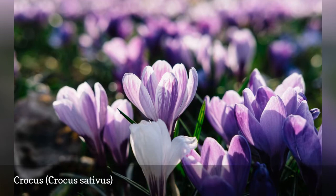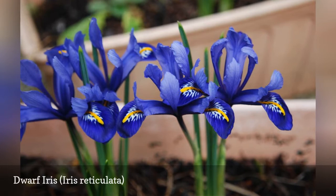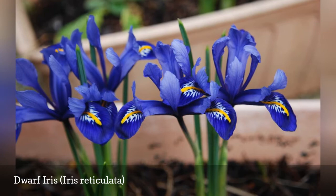With iris reticulata, you get the familiar iris flower on a low-growing, spreading plant that blooms early in the season. What's not to like? They are somewhat slow to spread, but eventually form a delicate carpet of strappy leaves and ground-carpeting flowers.